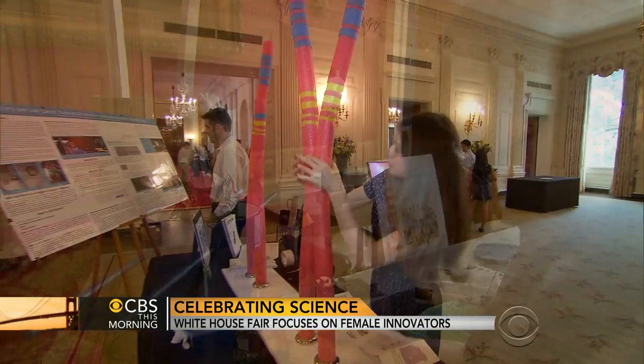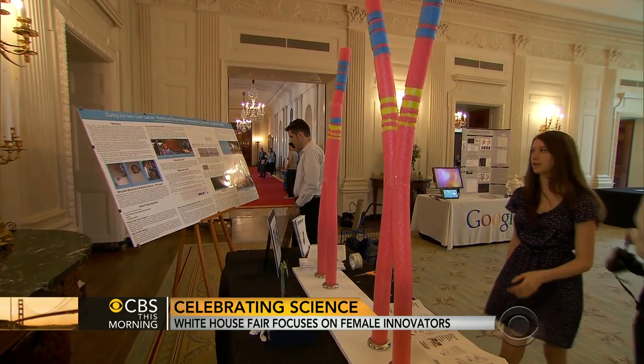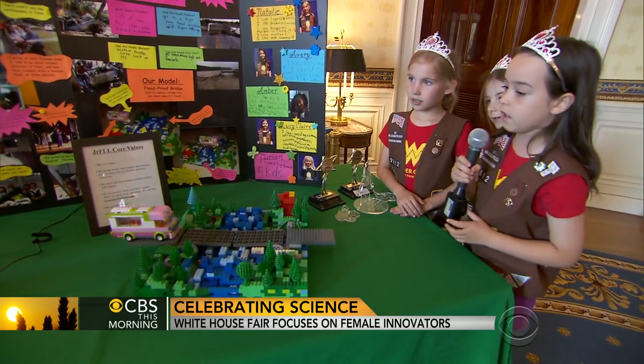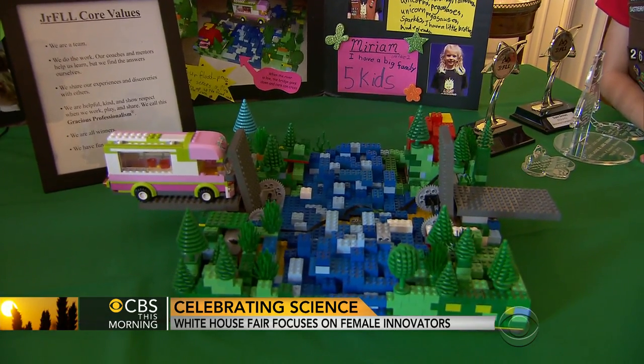The administration is recognizing 100 award-winning students from 30 states, and Nancy Cordes got the first look at some of their work. This is our motion sensor, and it detects rising water, and when it detects rising water, these two bridge pieces will raise up.